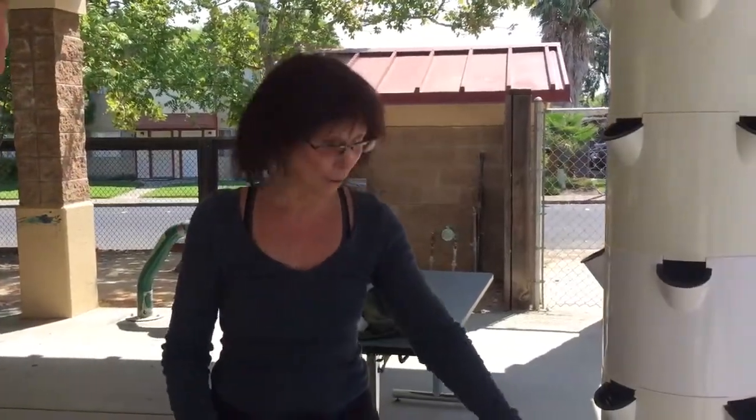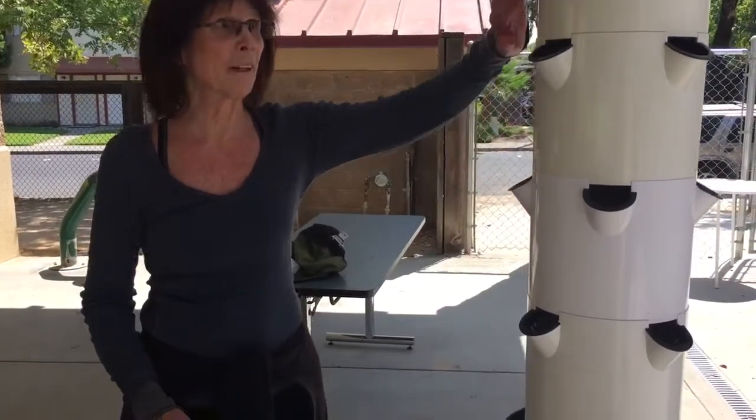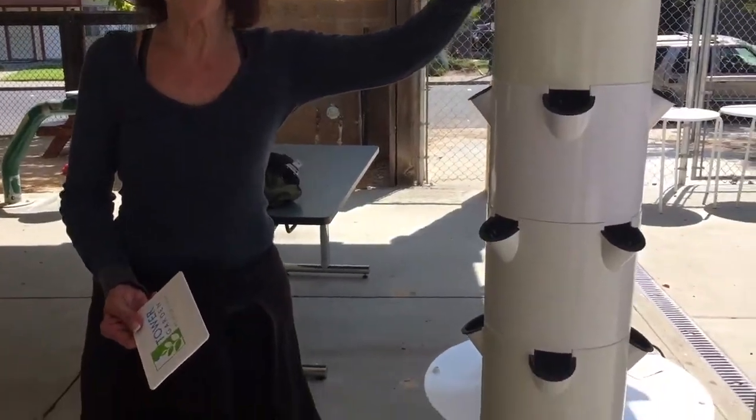So Susan, is this how the tower garden comes? No, actually it's in pieces. So all these are separate pieces and the kids put it all together. So we start with them.